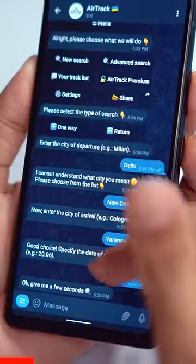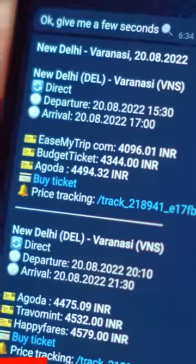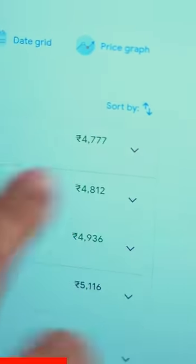Here's the interesting thing. As per the Telegram bot, the cheapest flight from Delhi to Varanasi is ₹4096. But as per Google Flights, the cheapest flight on the same day is ₹477. So you straight up save 700 rupees. You're welcome.